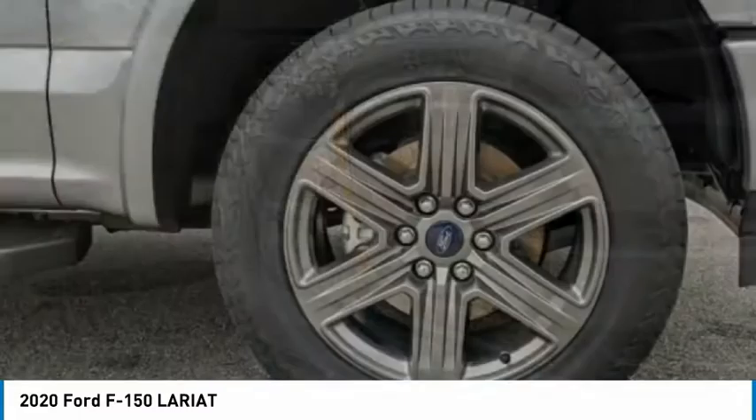Engine immobilizer. Drive away with a great deal on this vehicle. Call or stop in today.